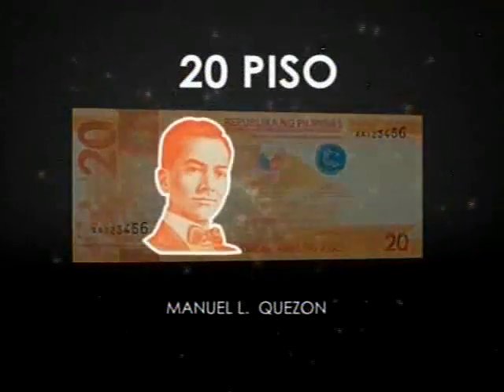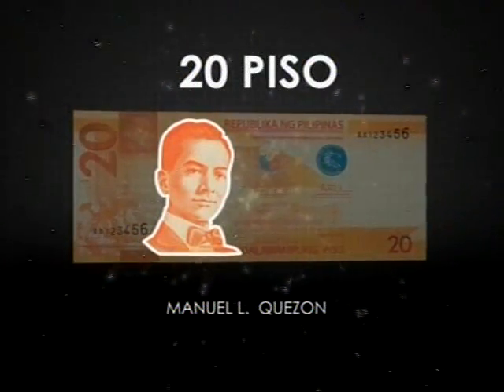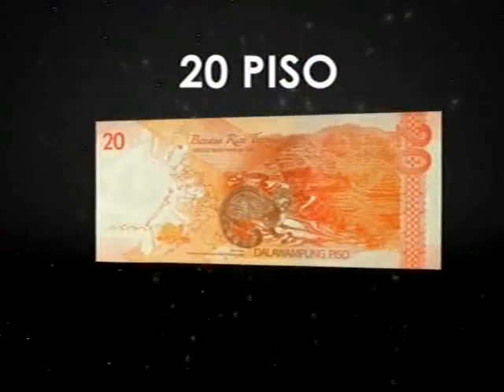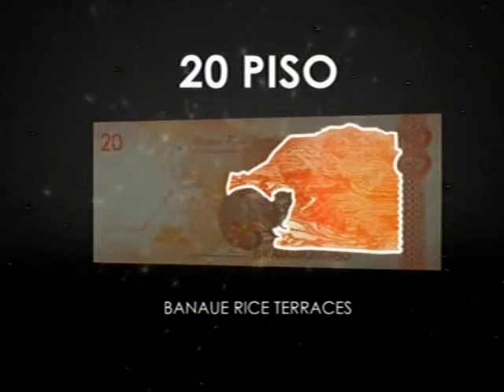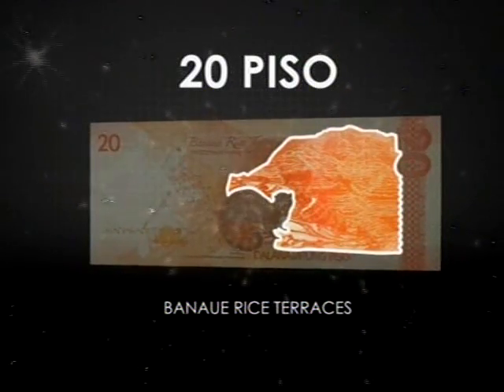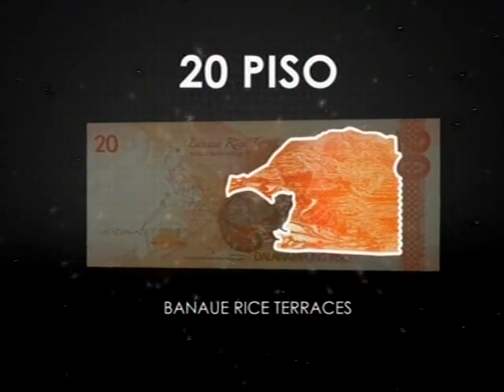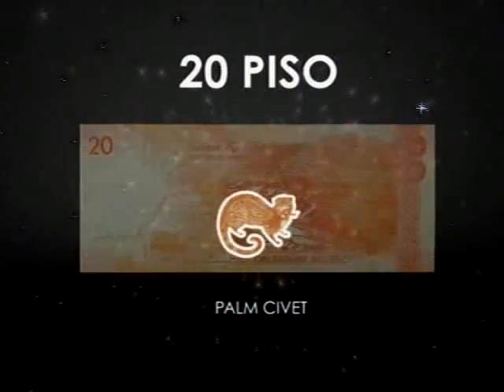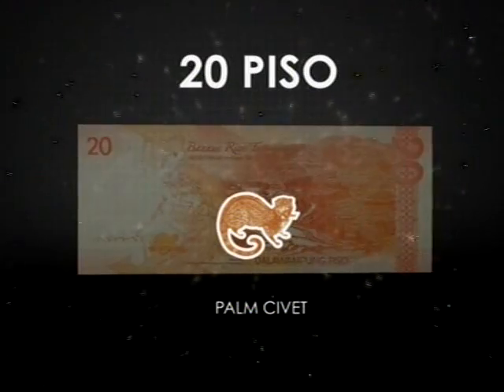The new 20 piso honors President Manuel L. Quezon, the first elected Philippine president. On the reverse is the image of the breathtaking Banaue rice terraces, which have been declared a World Heritage Site. It also features the palm civets from the Cordilleras, that produce one of the best coffee varieties in the world, the Alamid coffee.